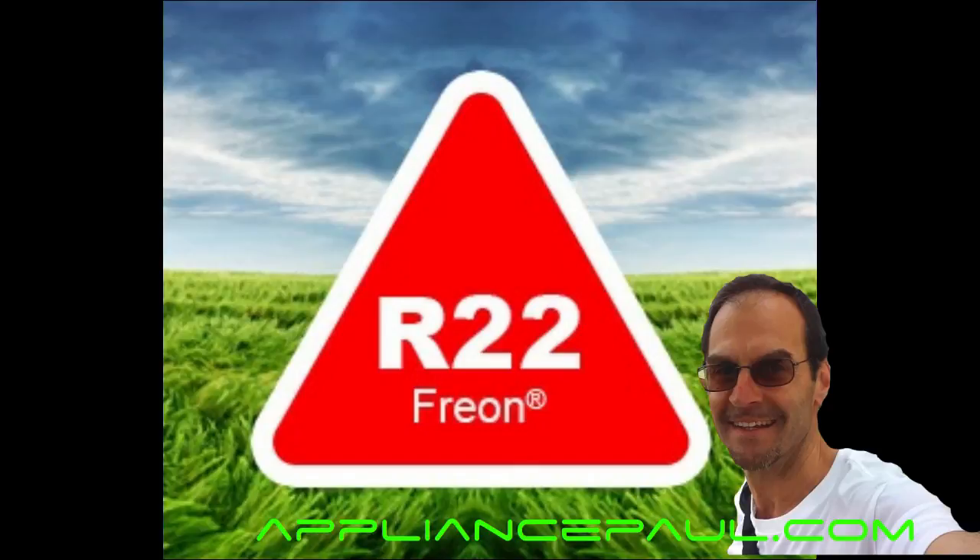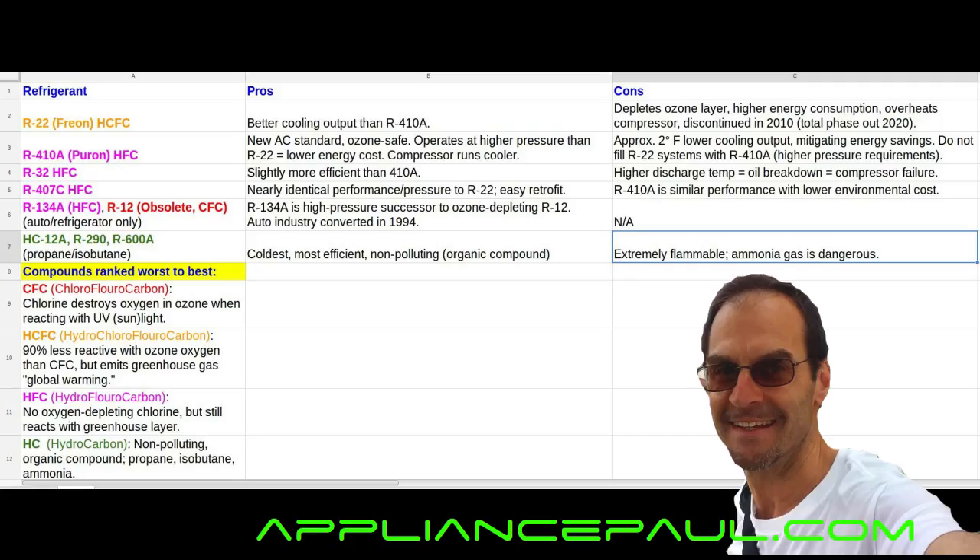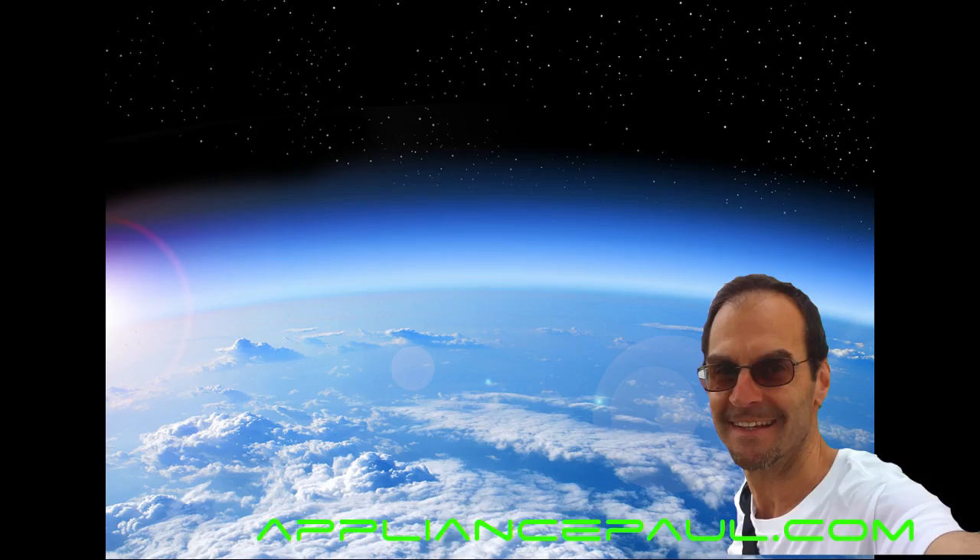R22 was discontinued in new units in 2010, and it's scheduled for a total phase-out by 2020 as far as servicing existing units. The R22 is an HCFC compound — color-coded in orange here on the spreadsheet — which stands for hydrochlorofluorocarbon. The problem with these HCFCs is that the chlorine molecule reacts with the oxygen molecules in our ozone layer, depleting the oxygen in the ozone layer.